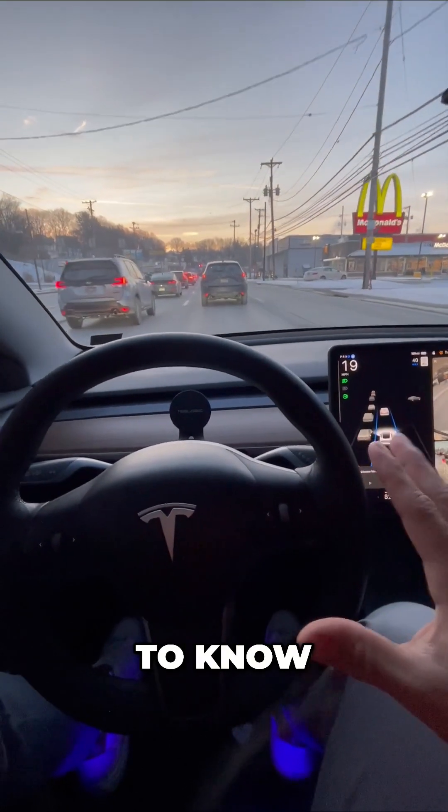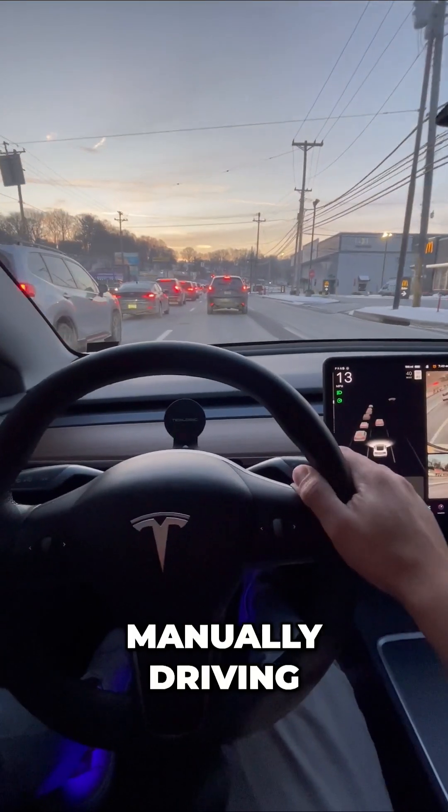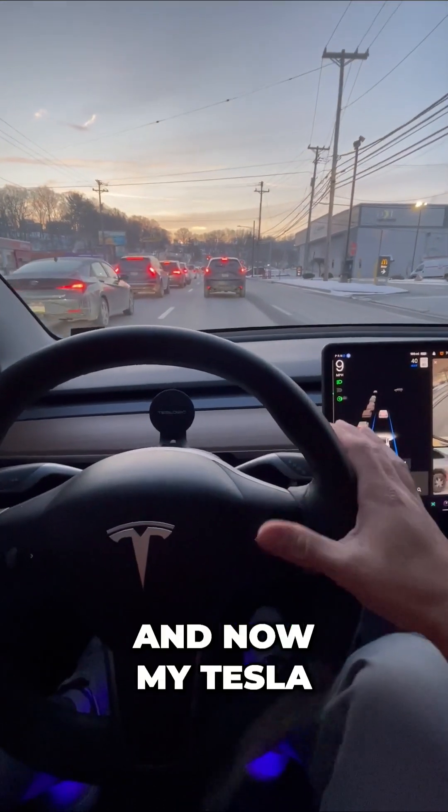Some things you need to know: you don't have to use this. I can simply disengage just like that, and now I'm back to manually driving. Put it back on and now my Tesla is handling everything.